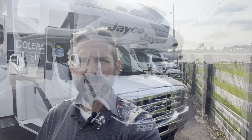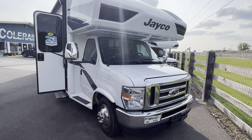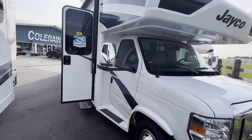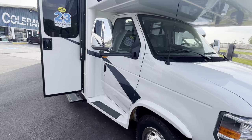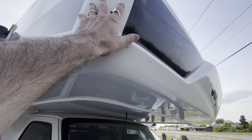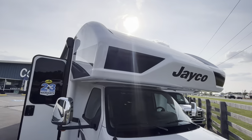Going around the outside — this Greyhawk is on the Ford E450 Super Duty with the 7.3-liter V8 and 7,500 pounds of towing capacity, so you can pull pretty much any car or most trucks. You can see the seamless front cap — no seams here — with the automotive windshield.